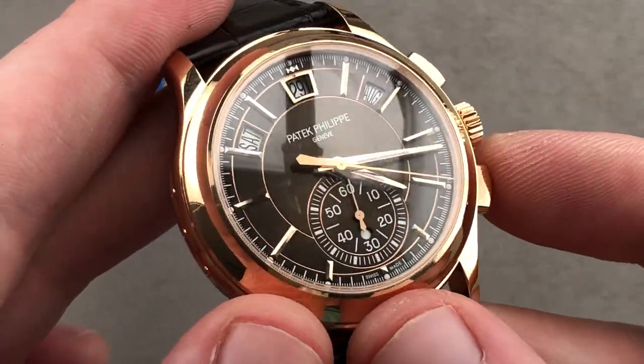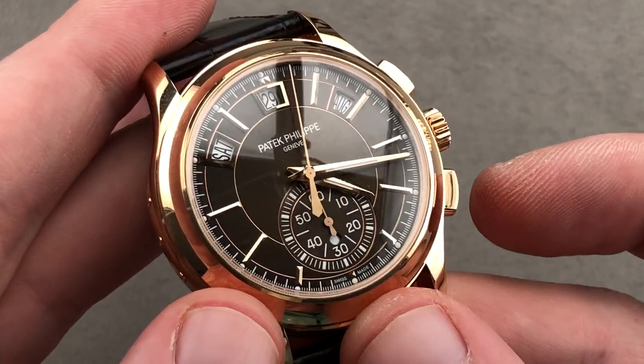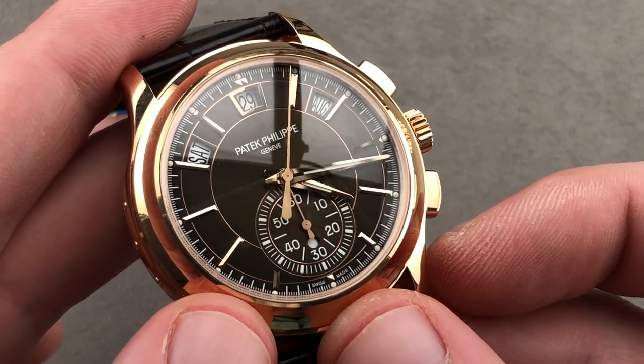Although the watch does not have hacking seconds, you can always zero reset it using the flyback if you are using the chronograph seconds as your running seconds.